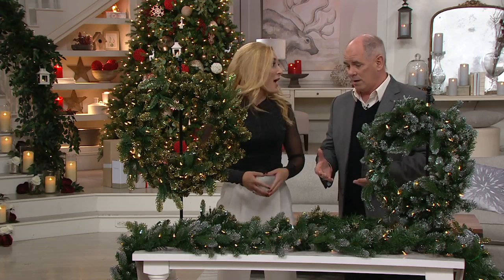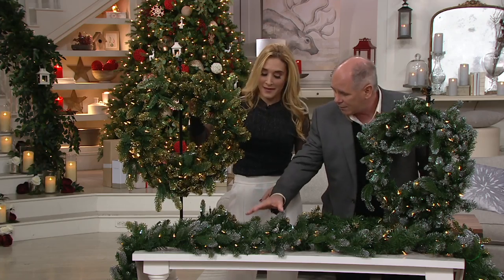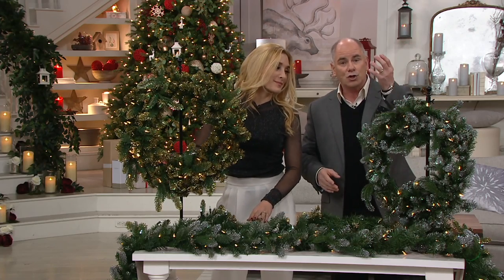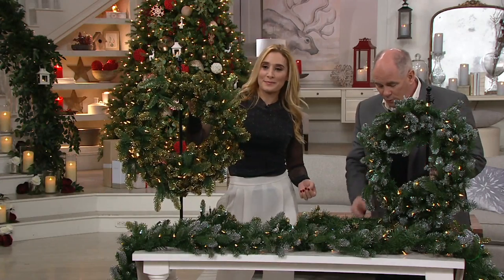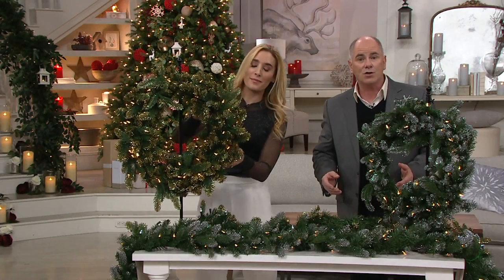I've seen garland, I love garland, but I've never seen garland like this. I had never seen wreaths like this. You'll choose from silver or gold — elegant, elegant metallics. We've got a wreath for you and the wreath is very affordably priced at $34.20.